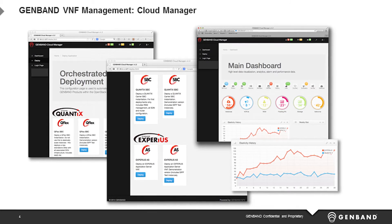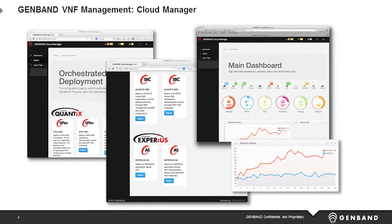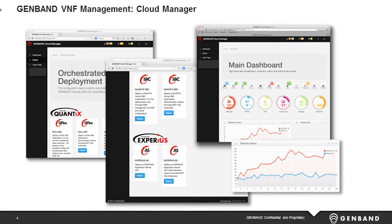What we are showing is the virtualization of all those elements and showing elasticity and orchestration with our ecosystem partners. Those ecosystem partners are folks like HP, Alcatel-Lucent, CloudBand, ContactStream, and Cyan.